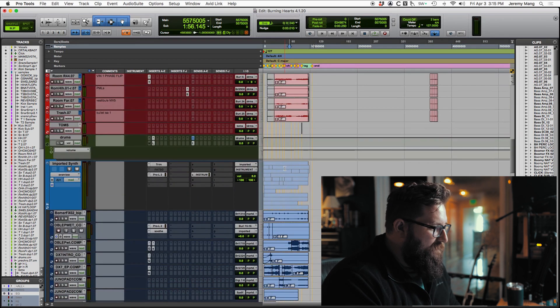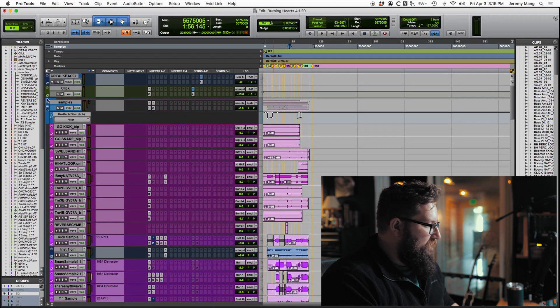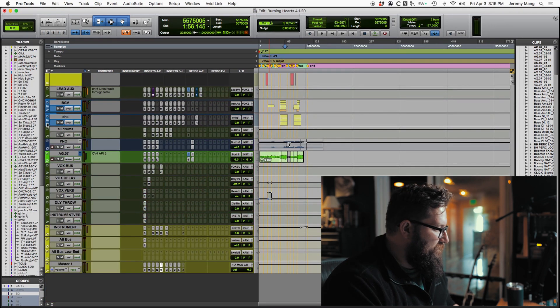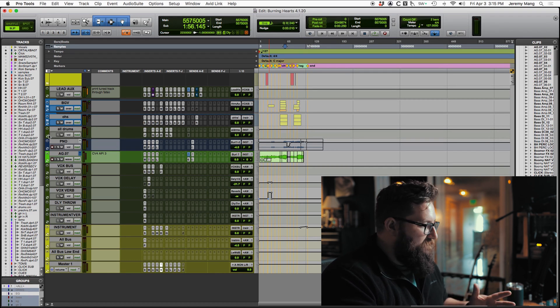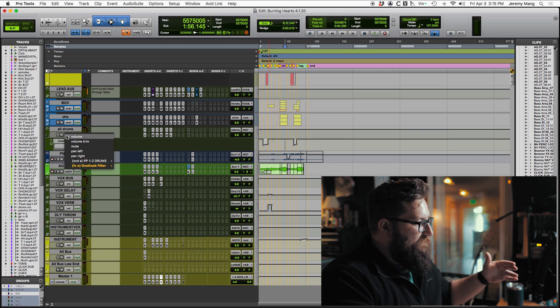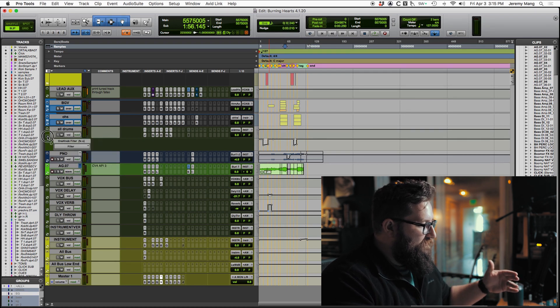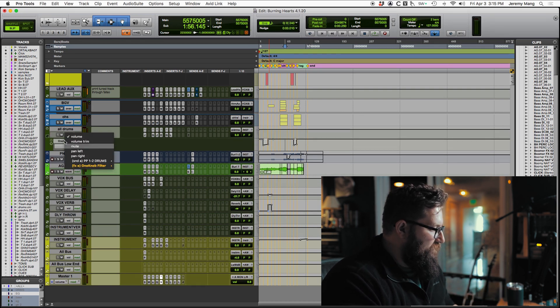I've already played with this session. I've got my automation lanes open — I love that addition to Pro Tools 2020. It's not an add-on to the folder tracks, but instead of coming down to your volume and stuff, you can just click your automation lanes on right there. I love it — really cool. Though I notice I can no longer see my waveform at the same time.